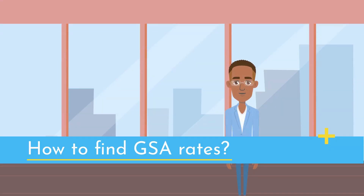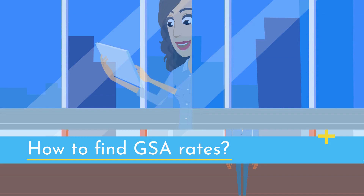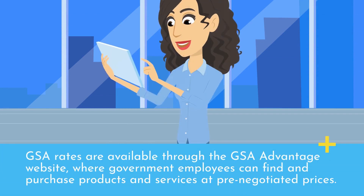How to Find GSA Rates: GSA rates are available through the GSA Advantage website, where government employees can find and purchase products and services at pre-negotiated prices.